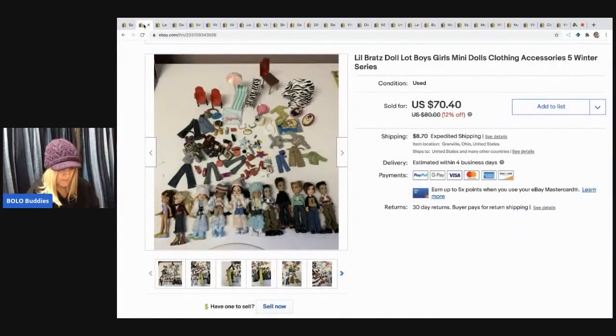The next item I sold is these Bratz dolls — I sold these for $65 and the buyer paid shipping. Somebody messaged me wanting just the clothes, offering the full asking price. I tried taking the clothes off the dolls and it was awful — those dolls are so hard to dress. So I just sold the whole thing for $65. It was not worth it trying to separate them.